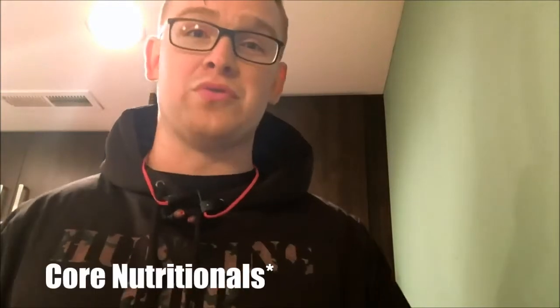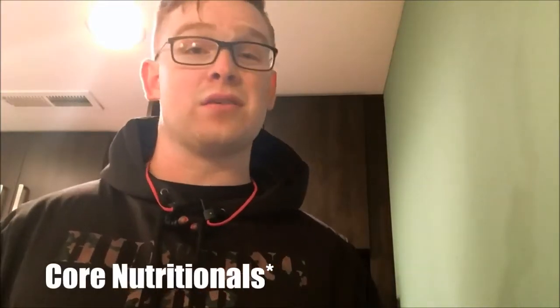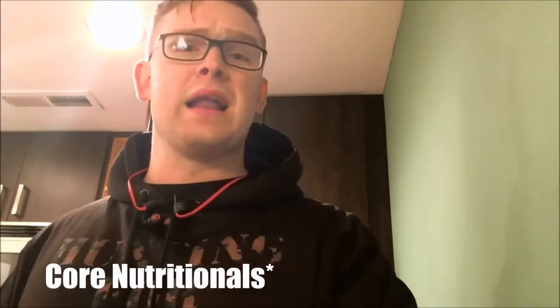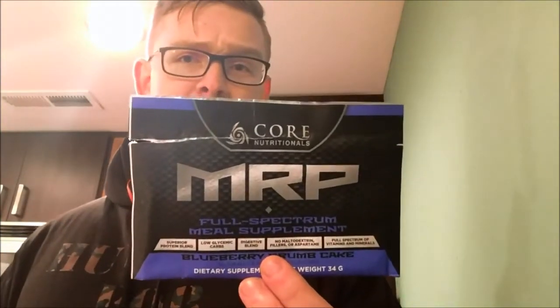Core Nutraceuticals does come out with a whey isolate, so you guys can check them out. I'll put their website in the description and also supps.com's link for getting this on their page if you're interested.